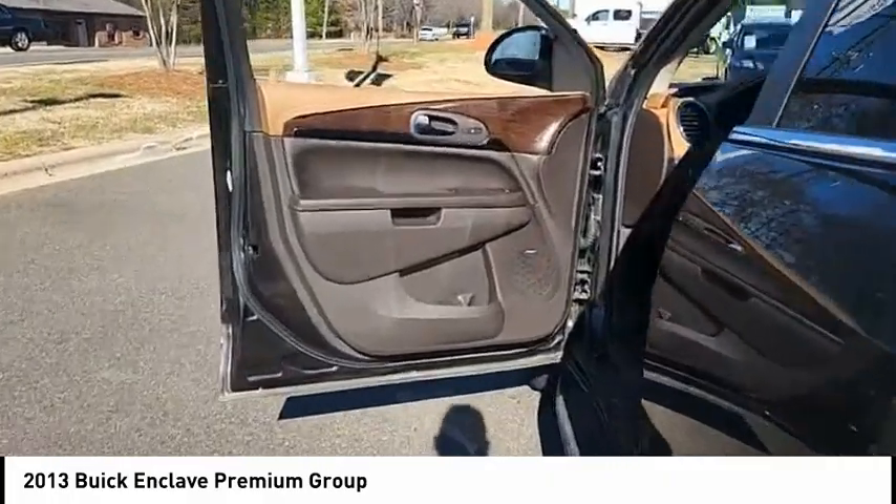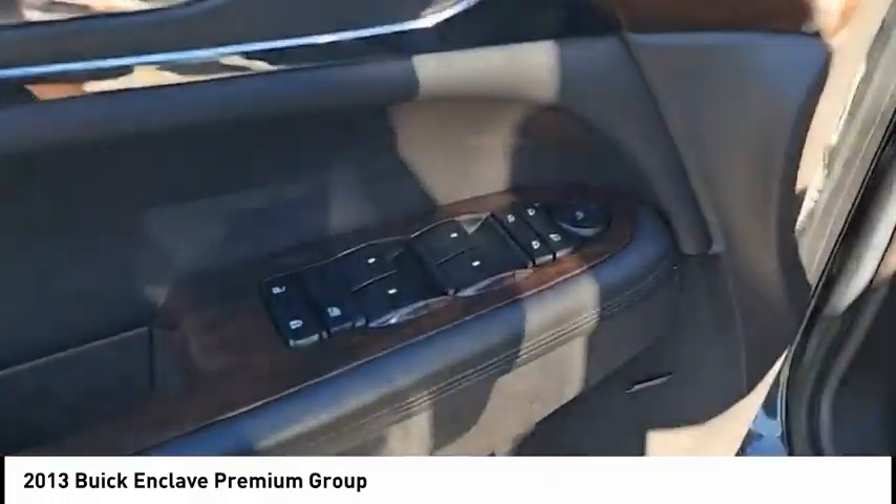Airbags front and center, audio headphone jacks, rear audio volume control. Come take a test drive today.